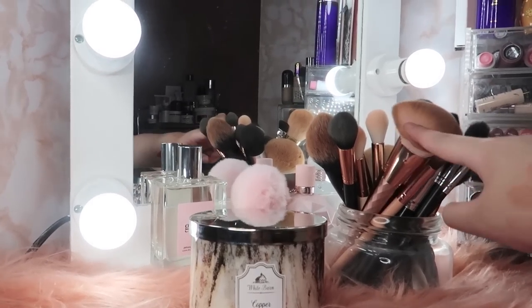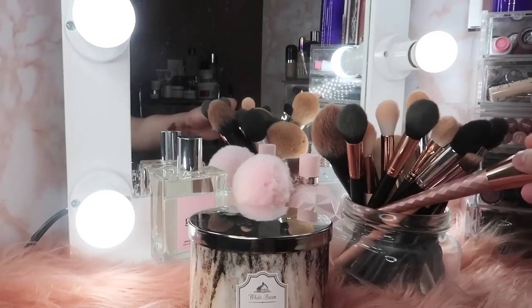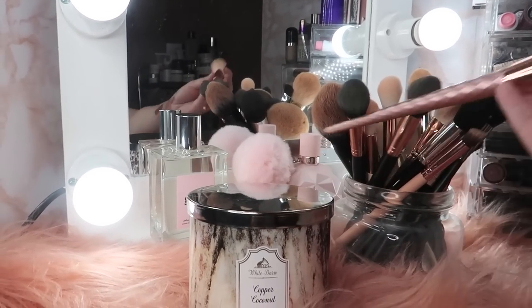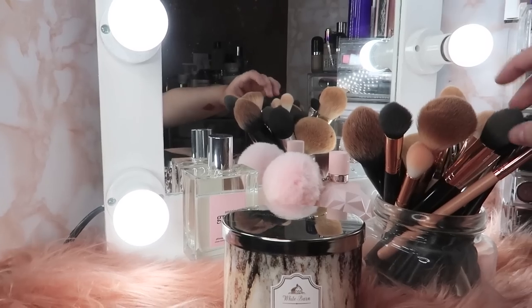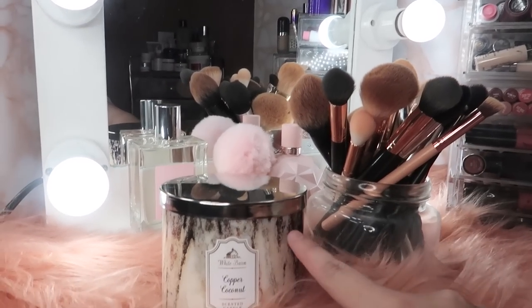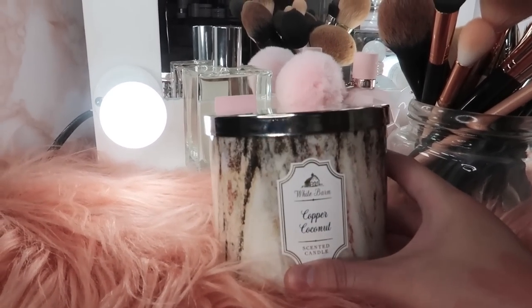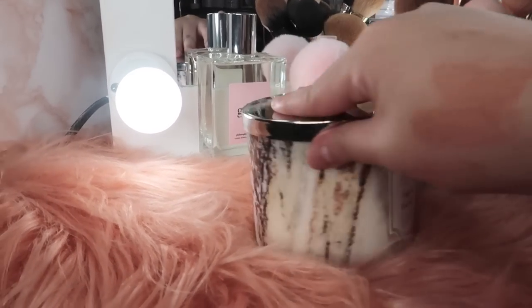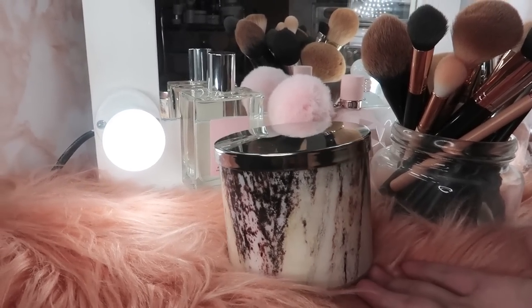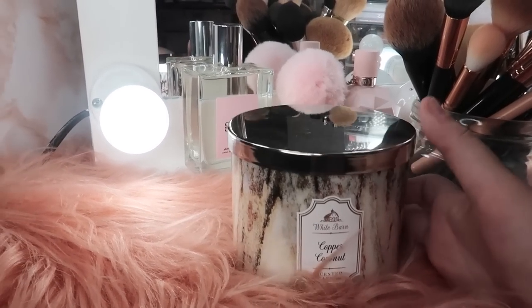Moving here sa side na to, I have just like my brushes — parang mason jar lang ata to. Mga pretty brushes ko dito ko nilalagay kasi mas maganda nga sila tignan — yung mga rose gold, pink, tapos yung mga black. Tapos here, yung candle ko for the week is yung Bath & Body Works na Copper Coconut. Maganda rin yung packaging niya, parang it fits the entire vibe of my makeup collection.